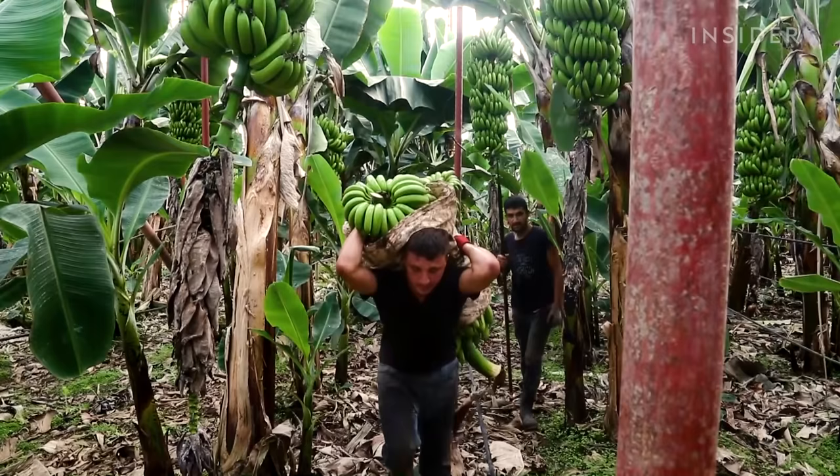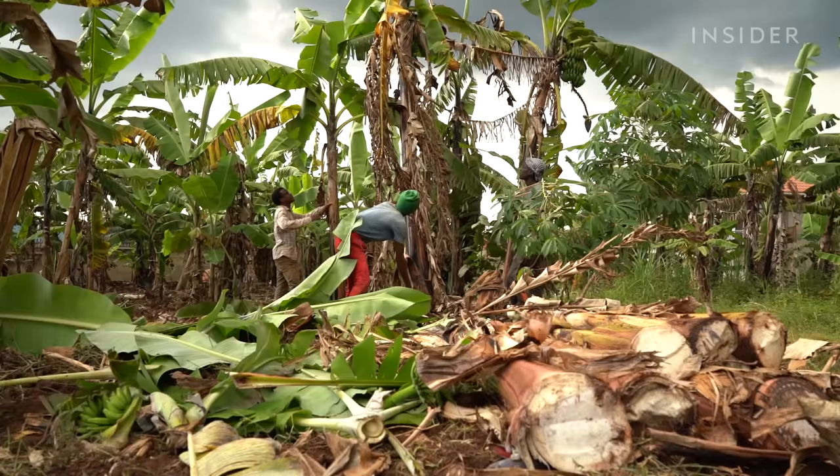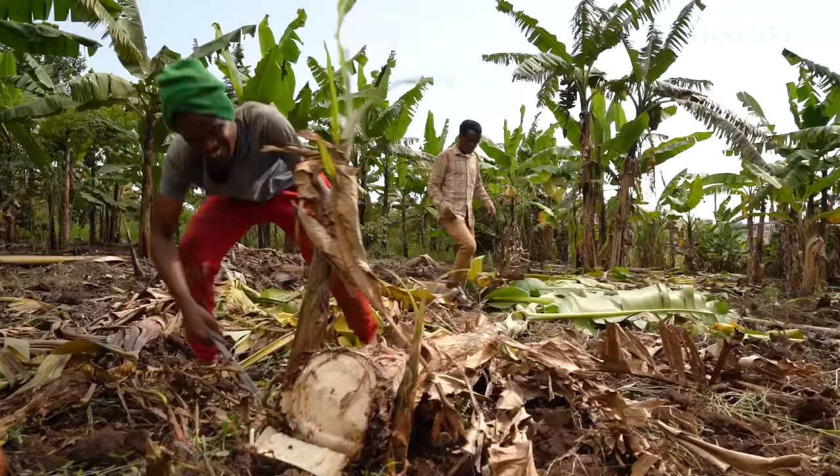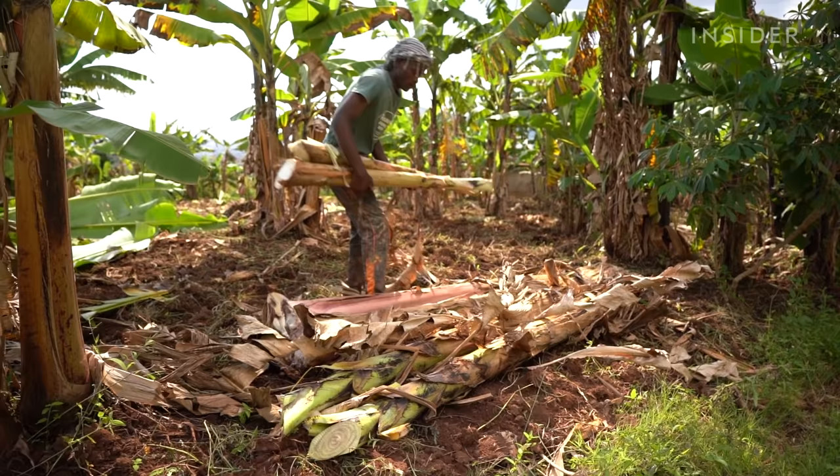Environmentalists say that composting the stems into fertilizers would be a more immediate solution. It prevents dehydration, it prevents deforestation, and it gets a richer soil — and richer soil means a more healthy banana. Many farms do that. But chopping the stems requires tough manual labor, so for most farmers in Uganda, getting rid of them is easier and faster.